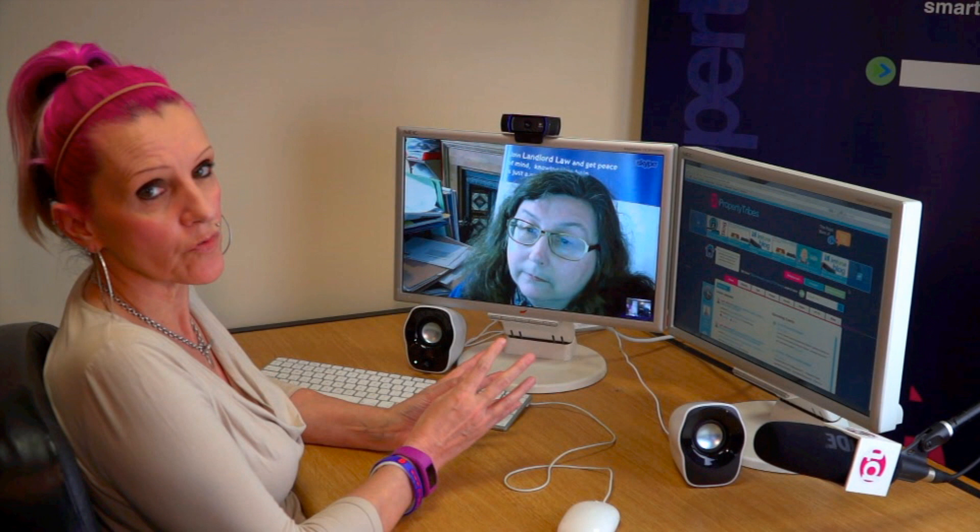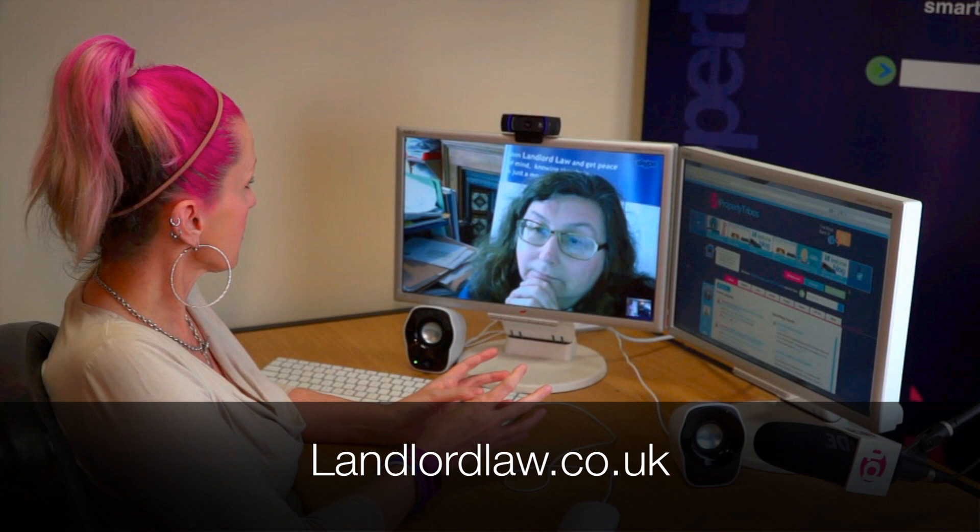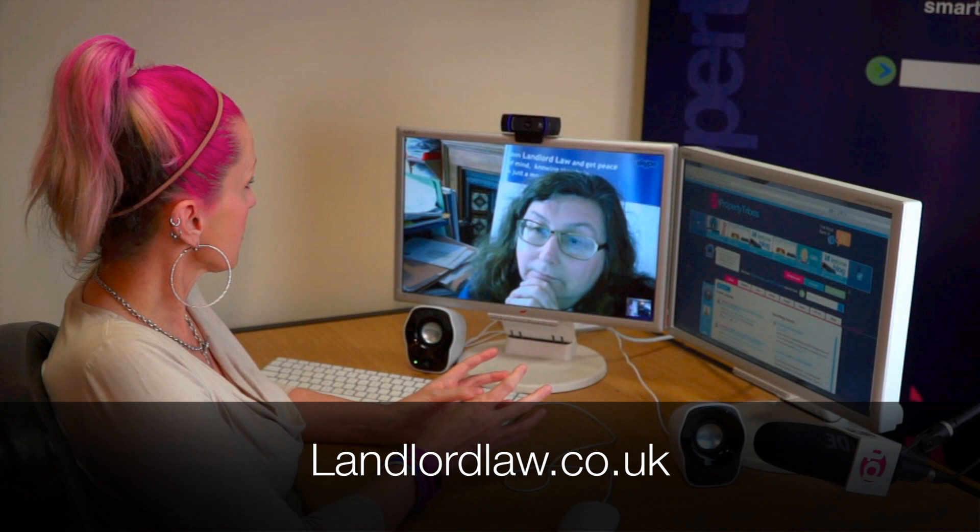There are a number of resources available if you need extra support in working out which notice to use, including Tessa's resources — links are below the video. Thanks very much for that, Tessa. In the next video we're going to have a quick chat about how to actually serve the notice on the tenant.